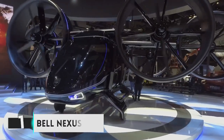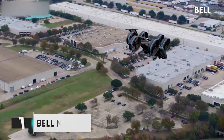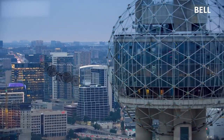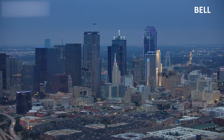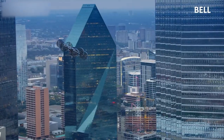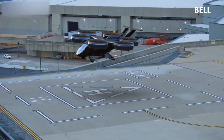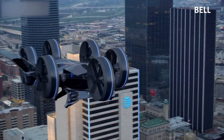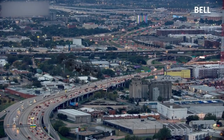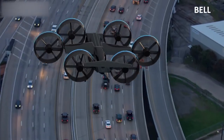Number 1: Bell Nexus. The Bell Nexus is a revolutionary new hybrid electric vertical takeoff and landing (VTOL) aircraft. It's being developed by Bell Flight, a subsidiary of Textron Systems. The Bell Nexus has the potential to revolutionize urban transportation and provide an alternative to cars and buses for city dwellers. It has a range of up to 100 miles and is capable of reaching speeds of up to 150 miles per hour.